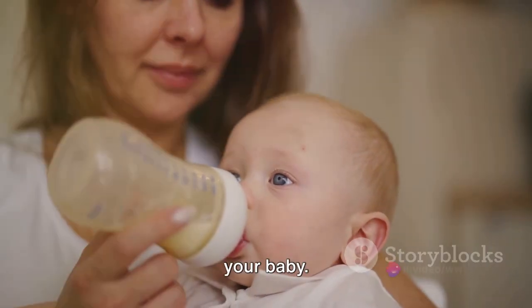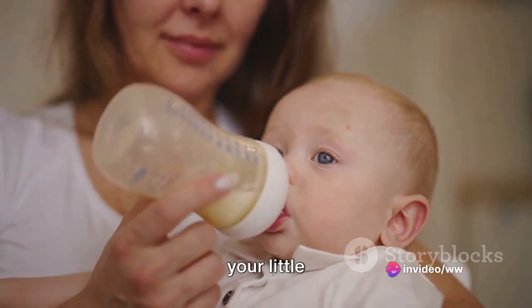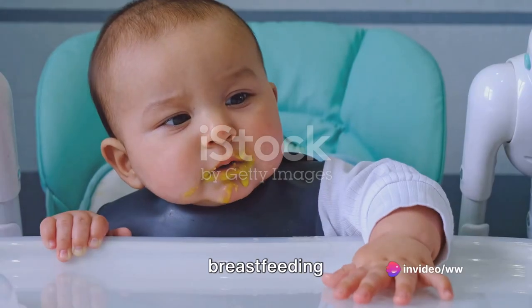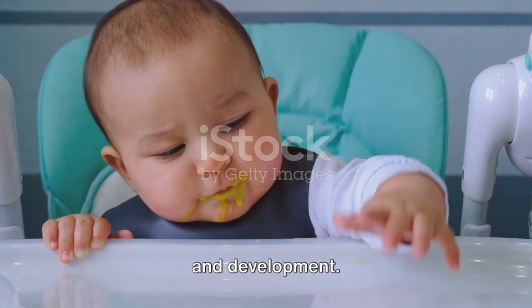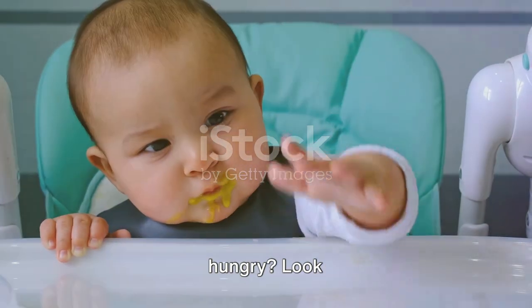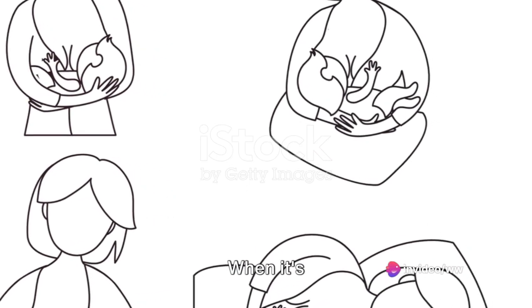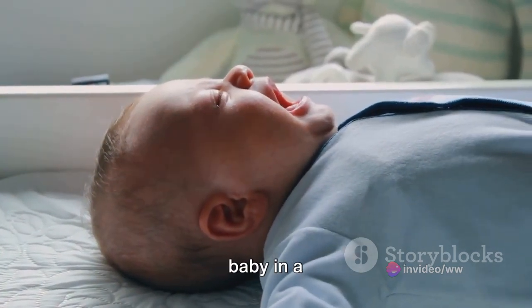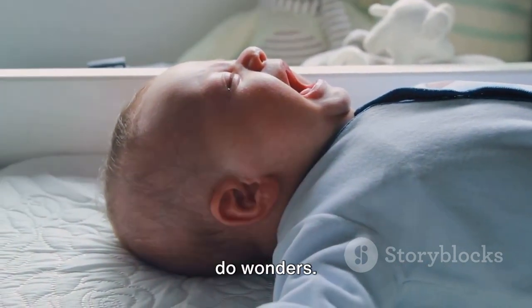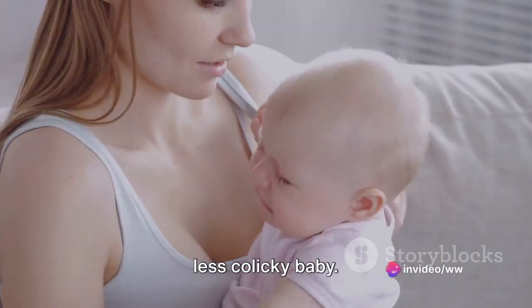First things first: feeding your baby. It's crucial to understand that regular feeding is the bedrock of your little one's health. Whether it's breastfeeding or bottle feeding, both play a pivotal role in your baby's growth and development. How can you tell if your baby is hungry? Look for signs like lip smacking, fussiness, or sucking on their hands. When it's feeding time, ensure you've got the right position — cradling your baby in a semi-upright position can do wonders. And let's not forget about burping: it helps release any swallowed air and can make for a happier, less colicky baby.